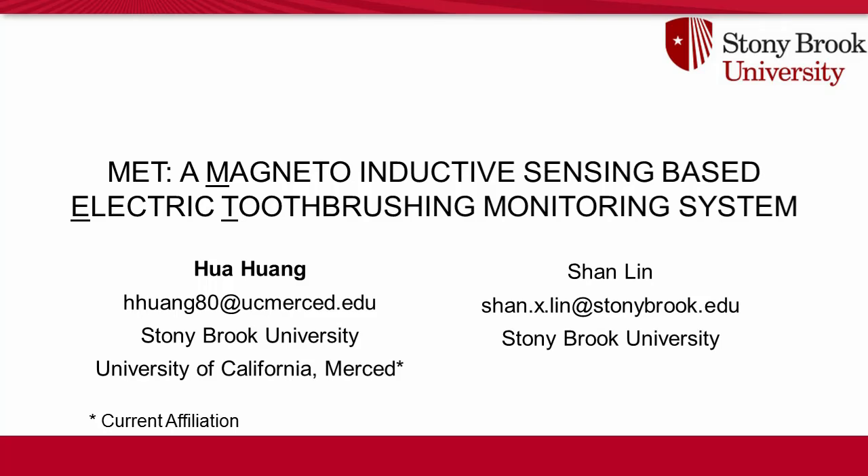Hello everyone. In this work, we developed MAT, a magneto-inductive sensing based electric toothbrushing monitoring system.